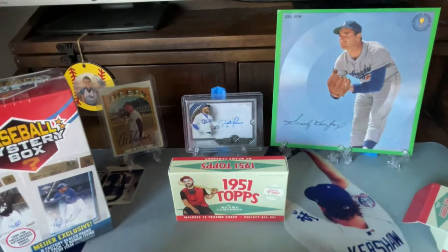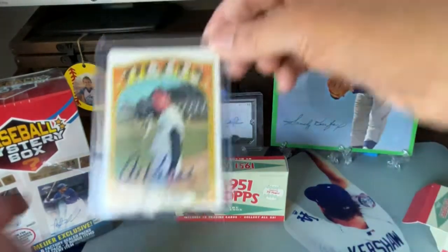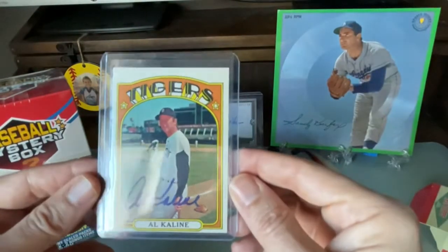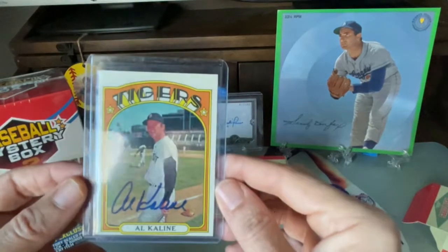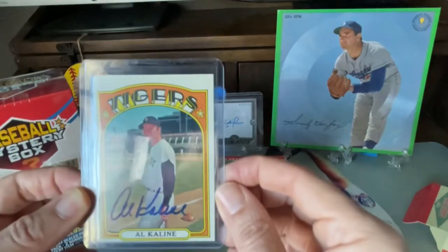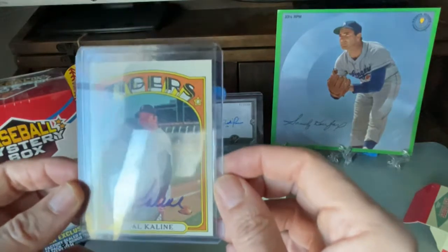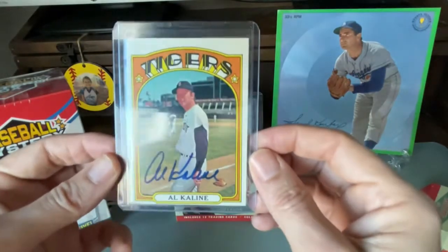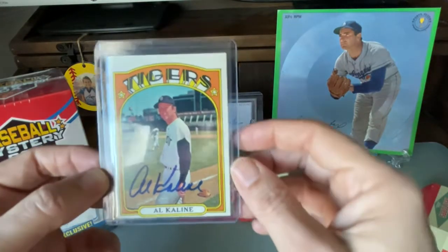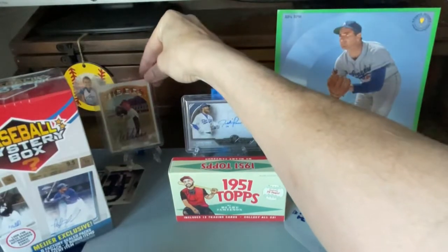Actually, we're going to show you really quickly what we have in the back here. I have a 1972 Al Kaline card — back when I was around 7th and 8th grade, I would do through-the-mail autographs. I would send the cards to the players, sometimes to their home, and they would sign it and send it back. This is one of my favorites of all time. Al Kaline, who's a Hall of Famer, signed it and sent it back. A really beautiful card. Rest in peace, Mr. Kaline.